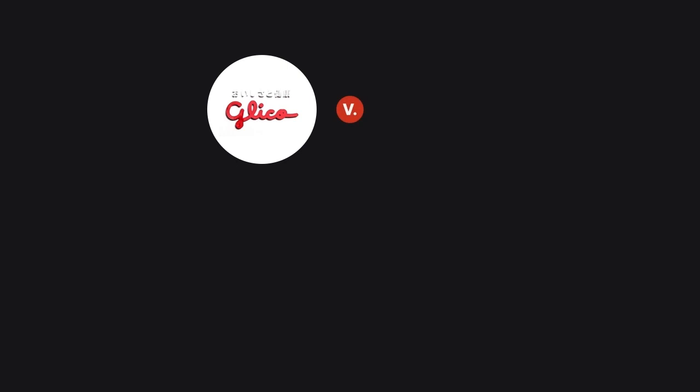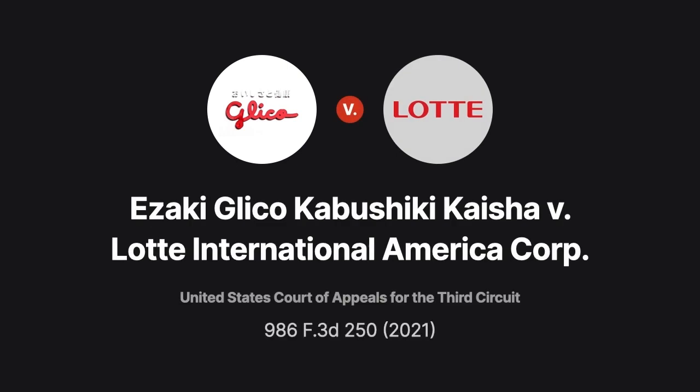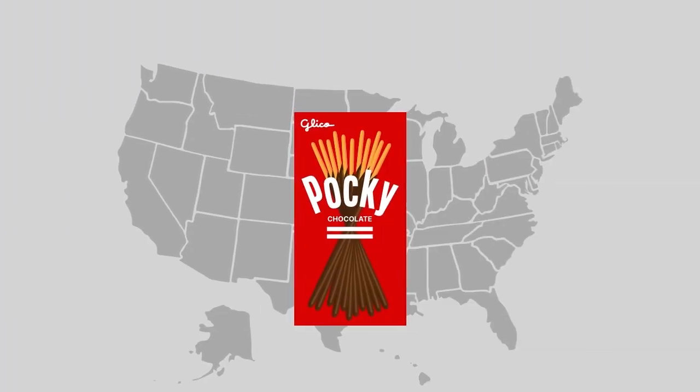In the 2021 case of Izaki Glico Kabushiki Kaisha v. Latte International America Corporation, we examine this doctrine in the context of a cookie product's design.